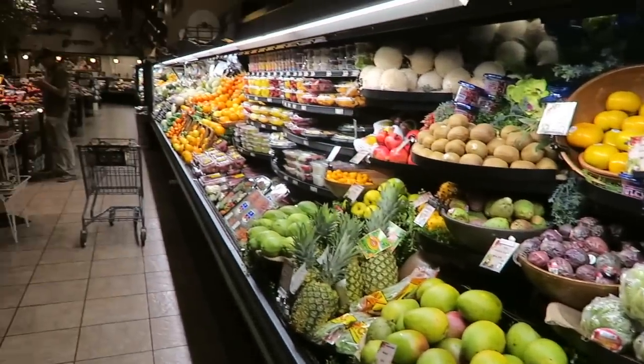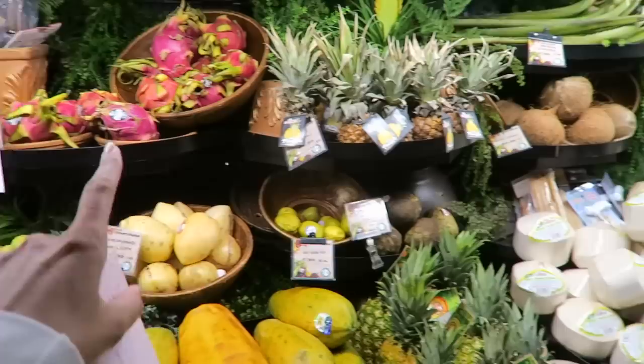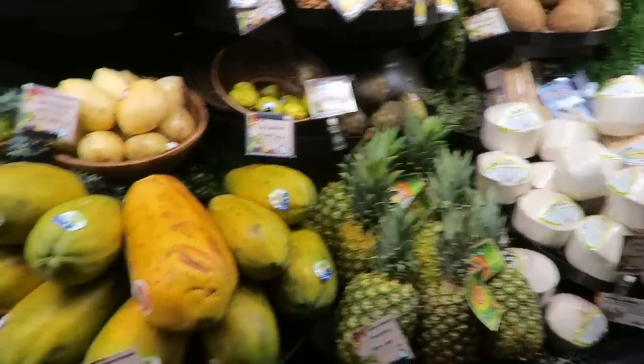Hey guys, we're at AJ's doing a little grocery shopping. Look at all the tropical fruit. I love dragon fruit. Coconuts.